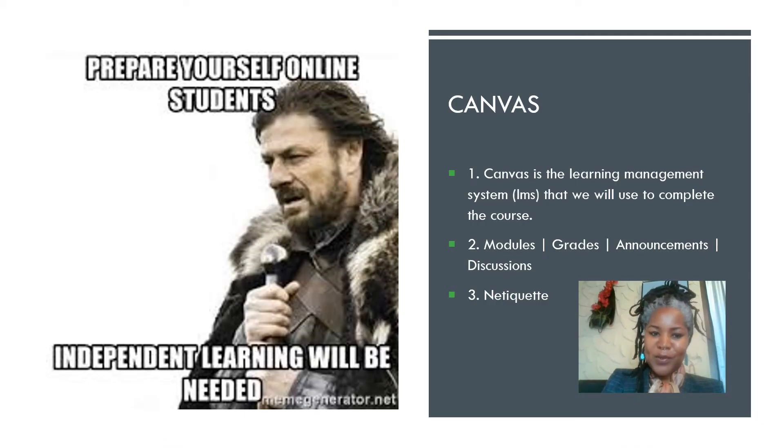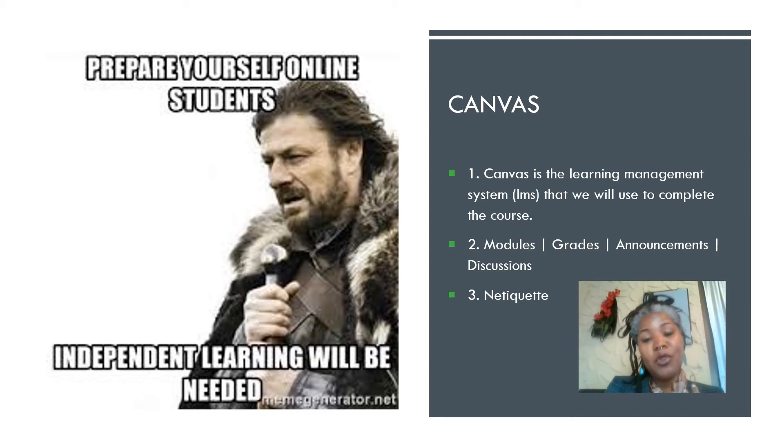Prepare yourself, online students — independent learning will be needed. I put on makeup and I'm trying to make this transition a little bit more bearable for both of us. I actually like being in the class with you guys, even though I consider myself an introvert. I really get energy from talking and being there with you, but we are required to transition online.